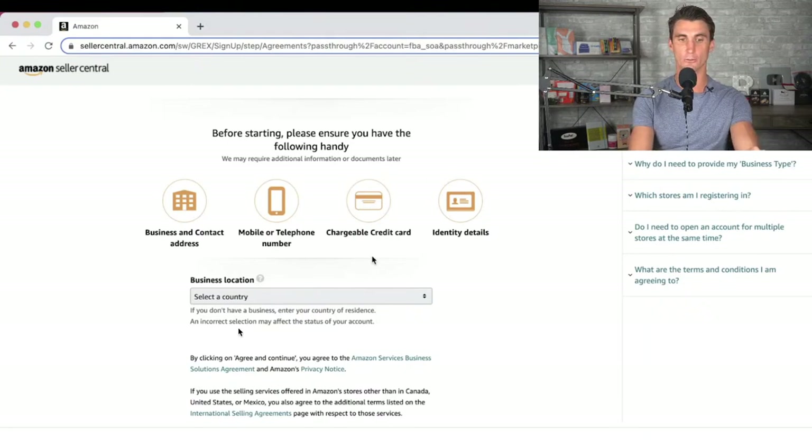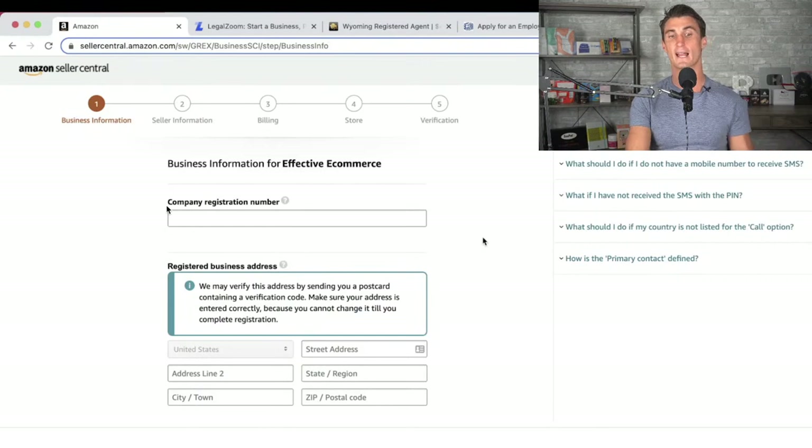One of the questions they're going to ask you is where your business location is. Even if you're outside of the United States, that's okay — you can still start an Amazon business. For the most part, anywhere in the world you can sell on Amazon US. It's also going to ask for your company registration number, and you can get a free EIN number by typing 'EIN number' into Google. Then it'll ask for your business address.